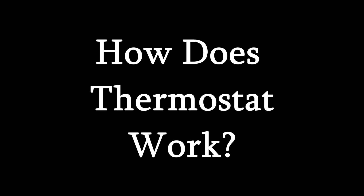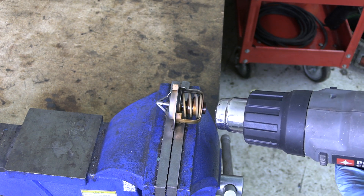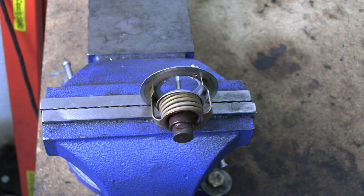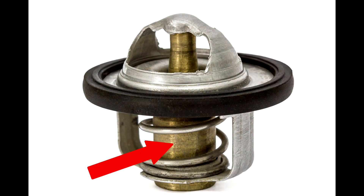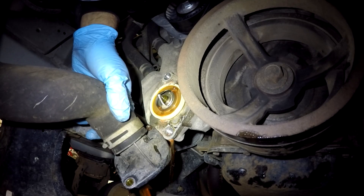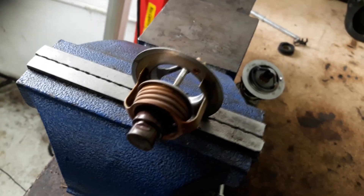Now, how does a thermostat work? Very simple. If the thermostat gets hot, it opens. When it cools off, it closes. There is wax inside this capsule that expands when heated, causing the valve to open. Since the thermostat is placed inside the cooling system, when coolant gets hot, the thermostat opens. The hotter the coolant, the more open your thermostat will be.